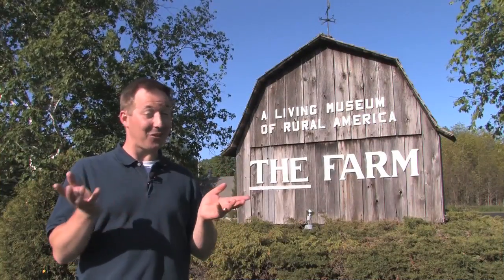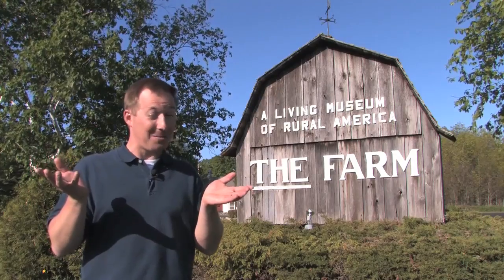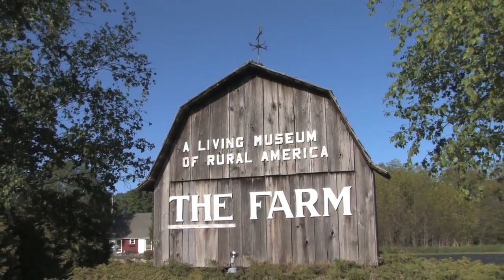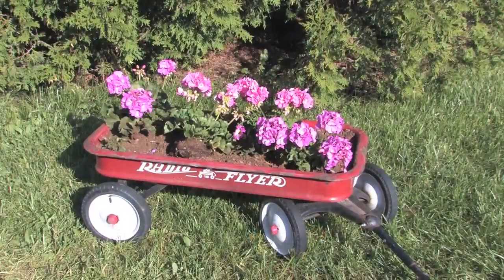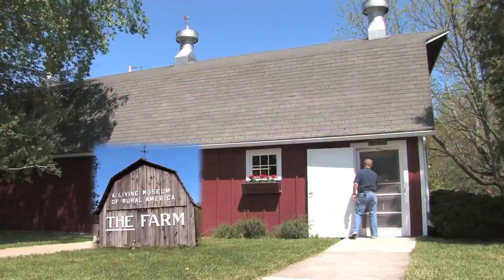Welcome to the farm — and I'm not just talking about any old farm. I'm talking about the farm. After all, it's a living museum of rural America. The farm is a popular Door County attraction that offers fun farm-related activities mixed in with a great historical perspective of farming.